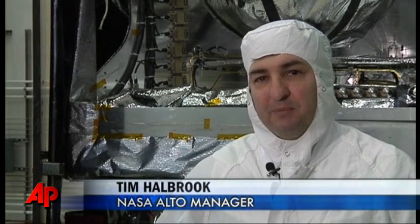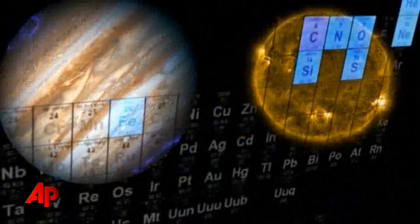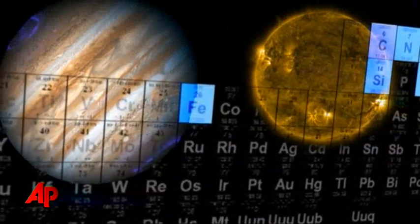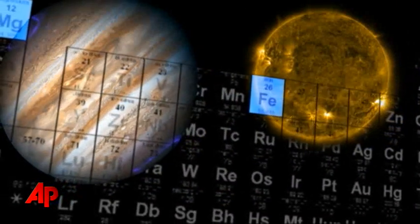They have evidence that Jupiter and the Sun are largely made up of the same types of materials, some of the heavy elements. If you look to the bottom of the periodic table, those heavy elements — the other planets in our solar system don't seem to have the same thing. So what they think is that Jupiter and the Sun formed together.